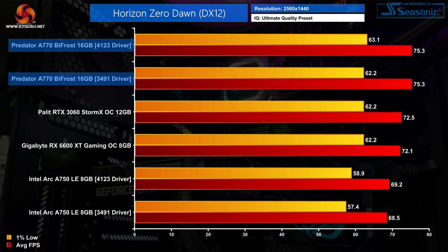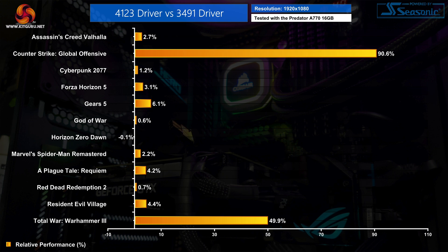Horizon Zero Dawn as an overall experience is much better, but again there have been no improvements made by the 4123 driver compared to the 3491 driver. Overall, across the 12 games I tested, the performance improvements in CS:GO and Total War: Warhammer 3 clearly stand out as the most significant — and honestly they are real game changers. There are a few other examples where average frame rates improved between 4 to 6%, but plenty of games showed no real difference.